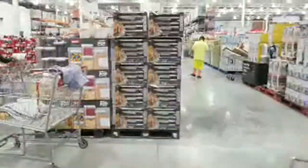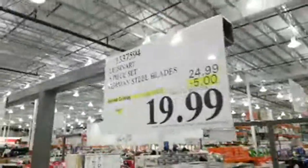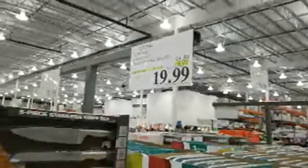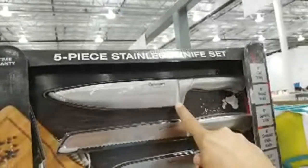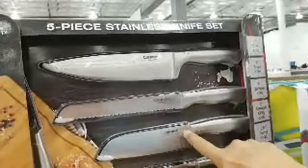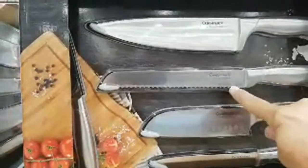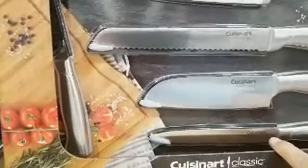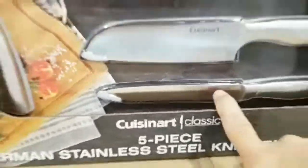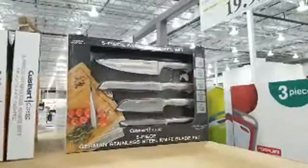They have a Cuisinart five-piece set of German steel blades — normally $24.99, five dollars off at $19.99. You get a chef's knife, a six-inch Santoku, an eight-inch bread knife, a paring knife, and a six-inch serrated utility knife. That's a pretty good deal for $19.99, though I'm not promising it'll cut as nice as my Cutco knives.